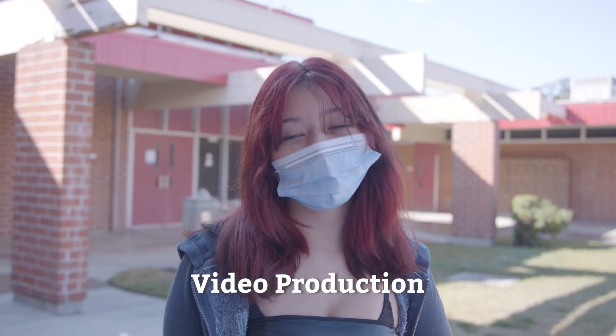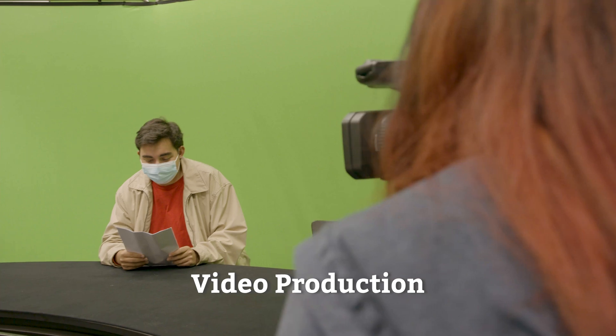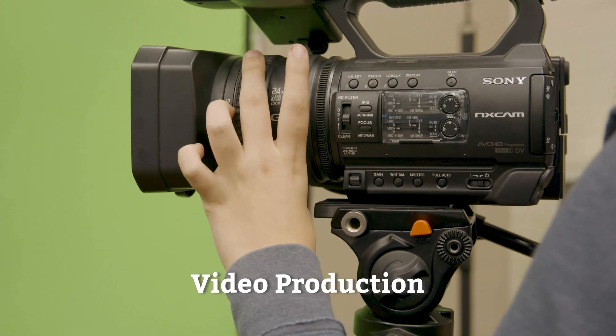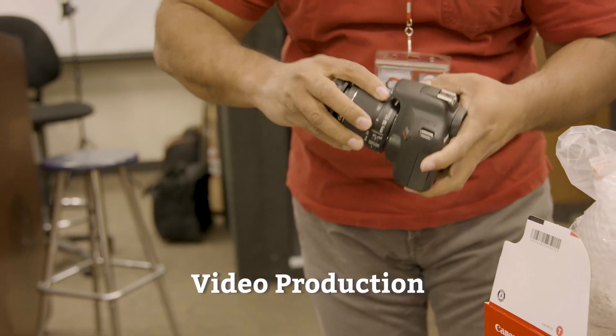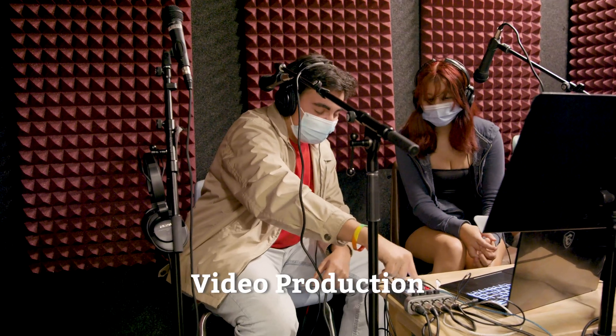I'm Teresa and I'm in the video production pathway. In the video production pathway, students are provided with an understanding of aesthetic concepts with instruction and theoretical principles and applications through practice in the art of video production.